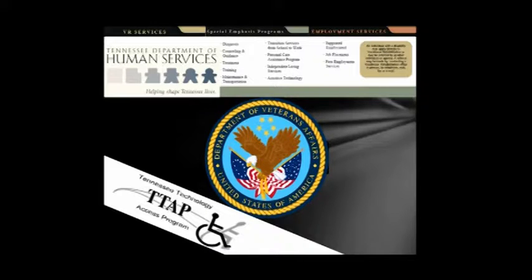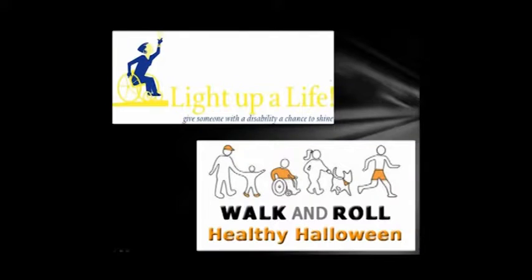The center has multiple funding sources, including the Tennessee Department of Human Services, Veterans Administration, School Systems, and Employers. Grants from local foundations, donations, and events supplement the funding of services and projects.